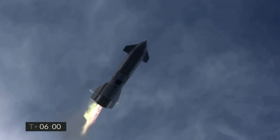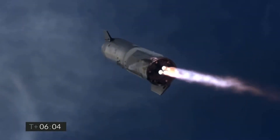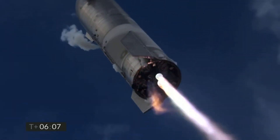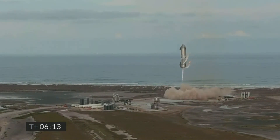If landing the Starship remains a hurdle, then future plans for higher altitude flight tests and the orbital flight test will inevitably get pushed ahead. On the flip side, if SN15 lands successfully, then SpaceX can go ahead with higher altitude flights for the future prototypes.